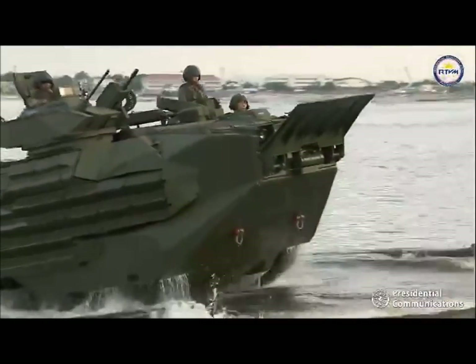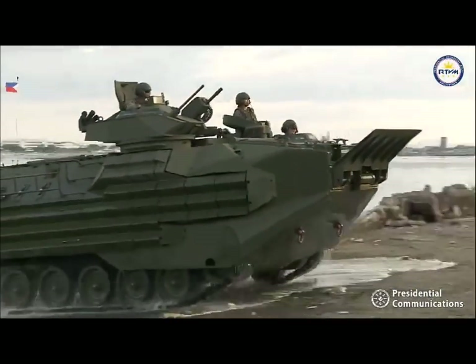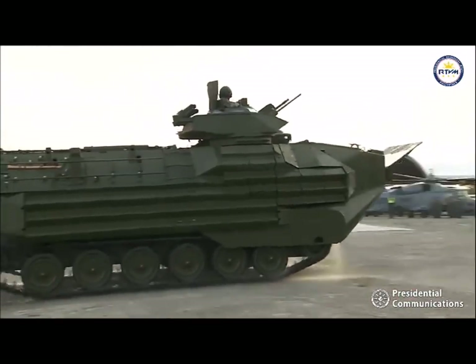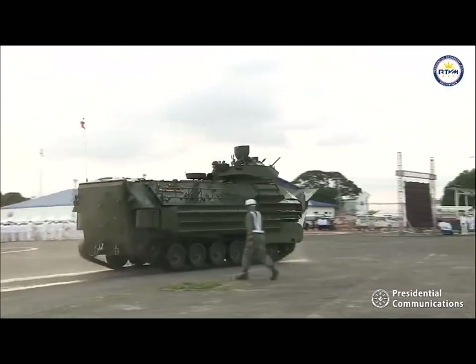The AAVs provide direct fire support and could also give concealment for the marine operating forces with their smoke grenade launchers and smoke generation system.